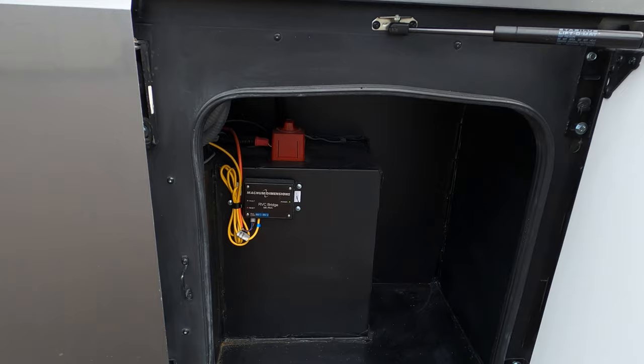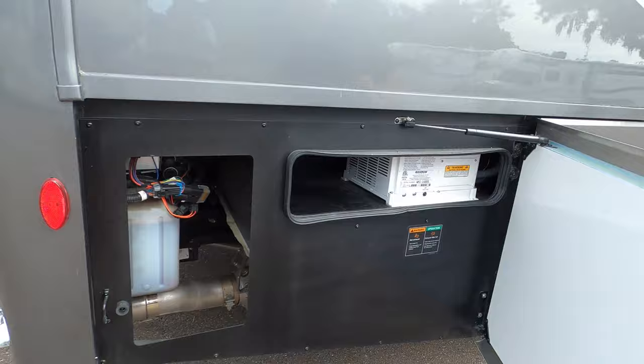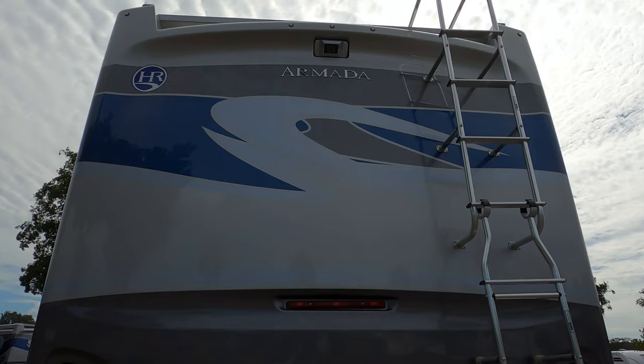Coming around the back — no traditional bumper. You have a 15,000 pound hitch on this motorhome, which is awesome and impressive. There's your backup camera up there. Also, you have a one-piece fiberglass roof. Let's go up there and take a look.